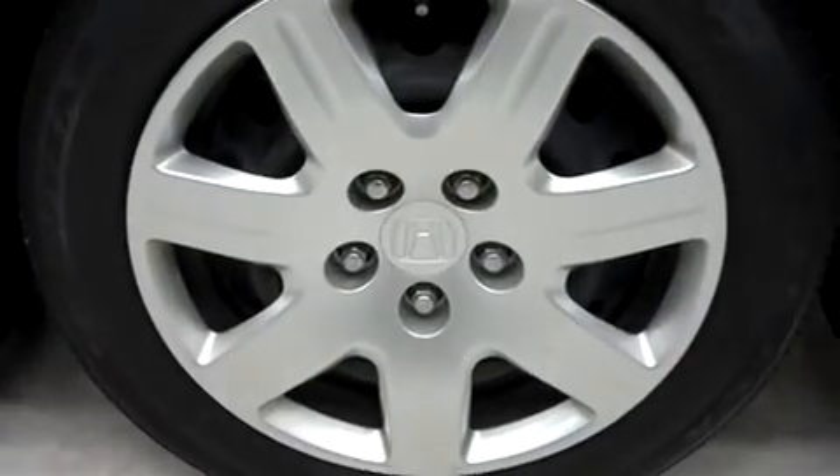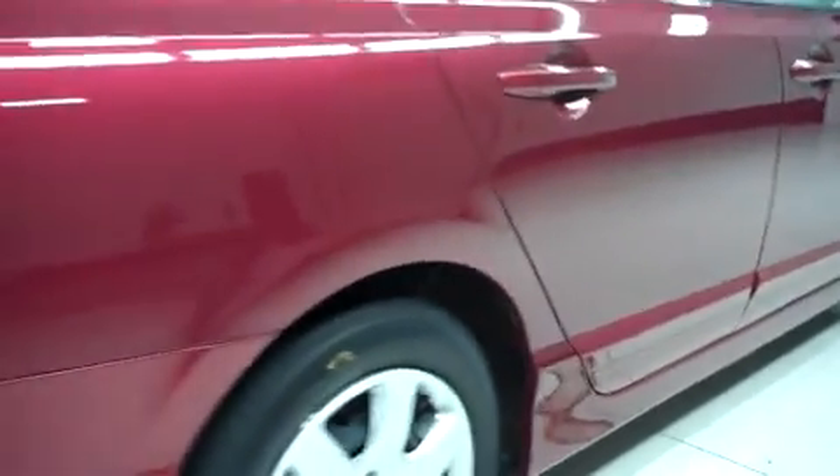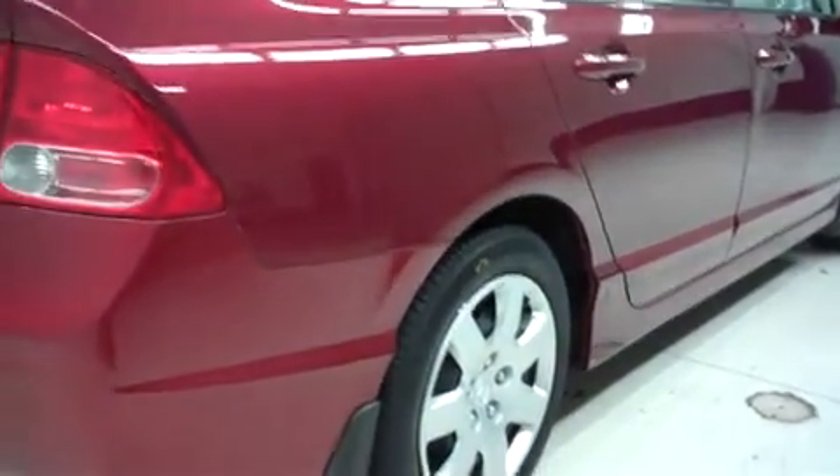It has the factory wheels riding on Goodyear Eagle RSA tires. Looking on the passenger side, there are no dings or dents. It has the same Goodyear Eagle tires in the back.